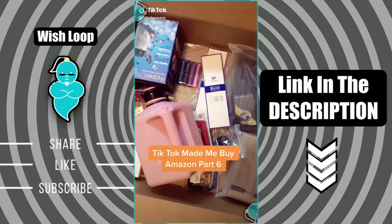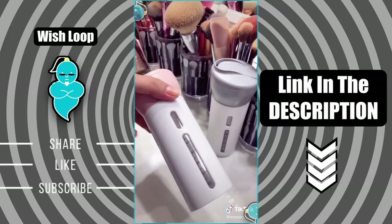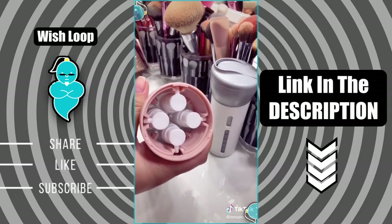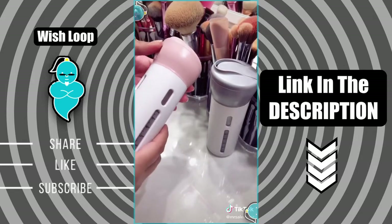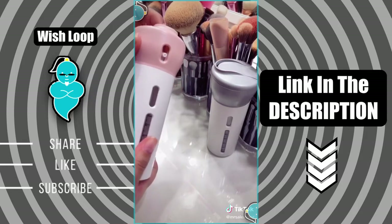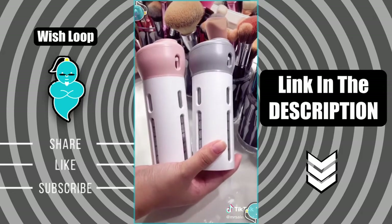Things that I didn't know I needed from Amazon, but TikTok made me buy it — Part 6. I found this four-in-one travel dispenser. It's a great product because you can carry all your essentials like shampoo, conditioner, body wash, you name it. All you have to do is twist the top and then dispense what you need. The great thing is it comes with labels, and it also comes in different colors.